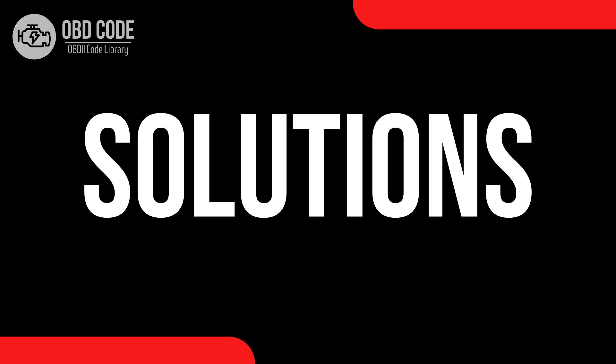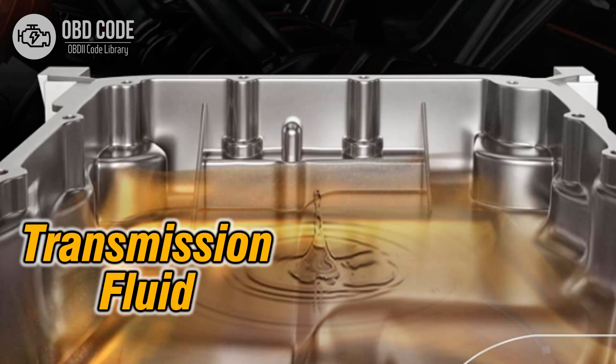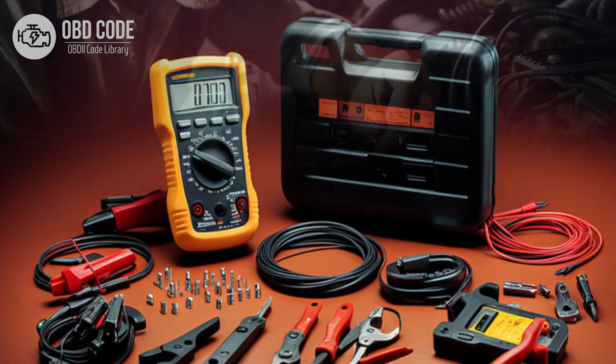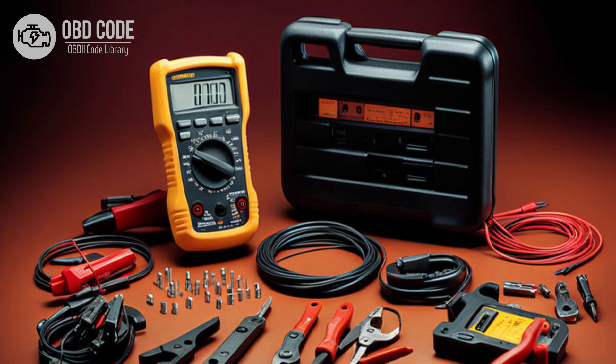Code P0740 solutions: 1. Check the transmission fluid level and condition. Top up or replace the transmission fluid if necessary. 2. Perform a visual inspection of the wiring and connectors associated with the TCC circuit. Repair or replace any damaged or corroded connections. 3. Test the torque converter clutch solenoid using a multimeter to ensure it is functioning properly. Replace the solenoid if it's faulty.